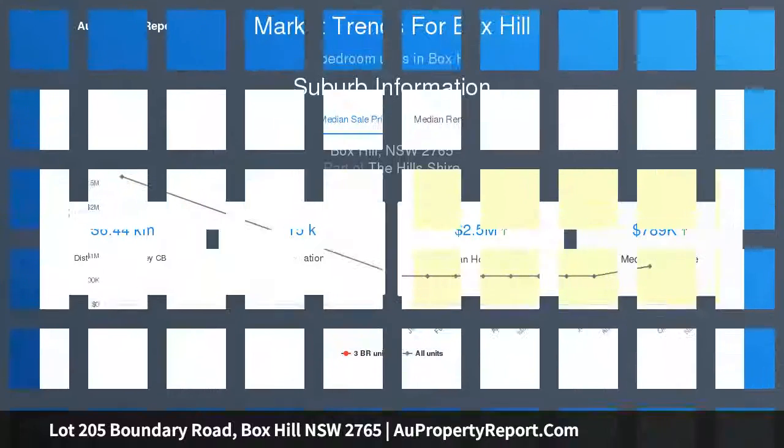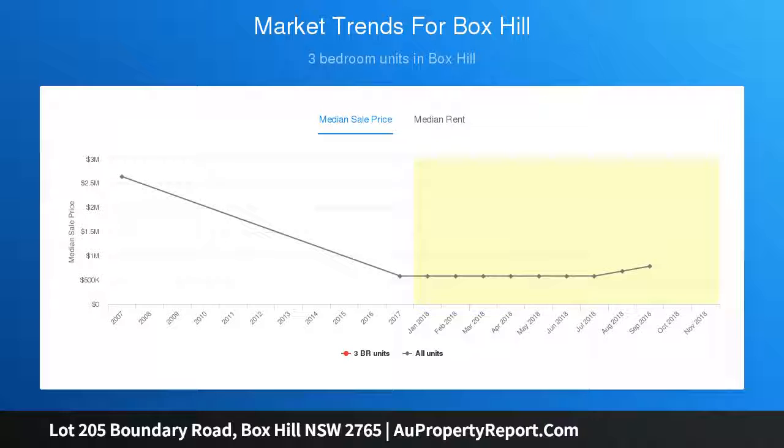Lot 205 is a 2-storey house with 4 bedrooms, 2 bathrooms, and a double garage. Land size: 330 SQM. House size: 219 SQM.